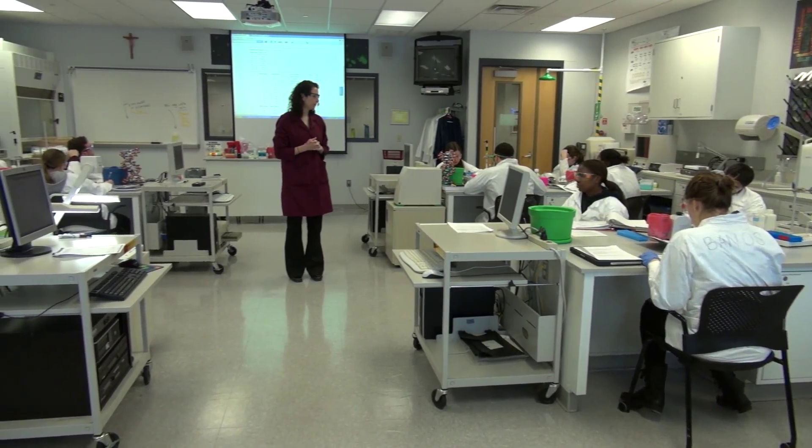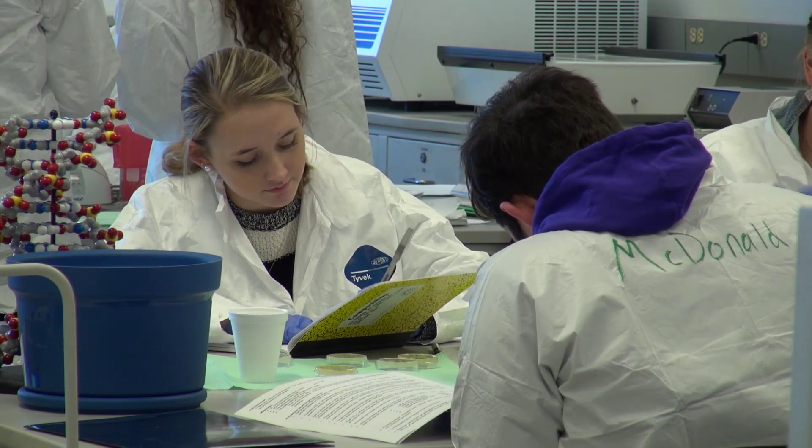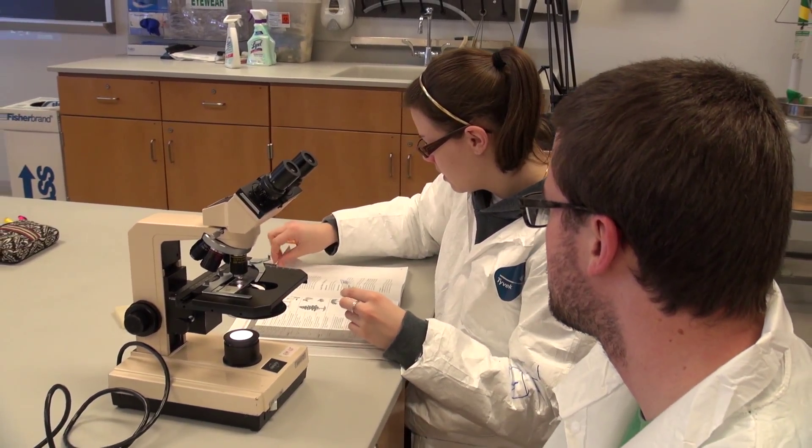There are several local companies that come to me every year and they're looking for our graduates who are coming out with a bachelor's degree going right into doing medical testing and medical research. Our students are highly sought out for their laboratory skills when they graduate.